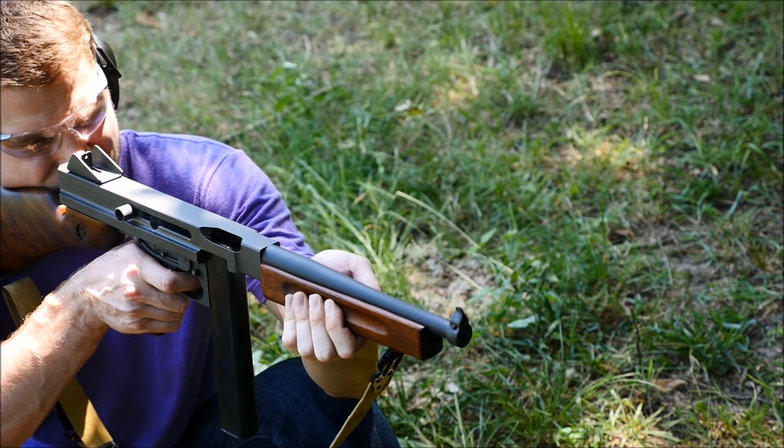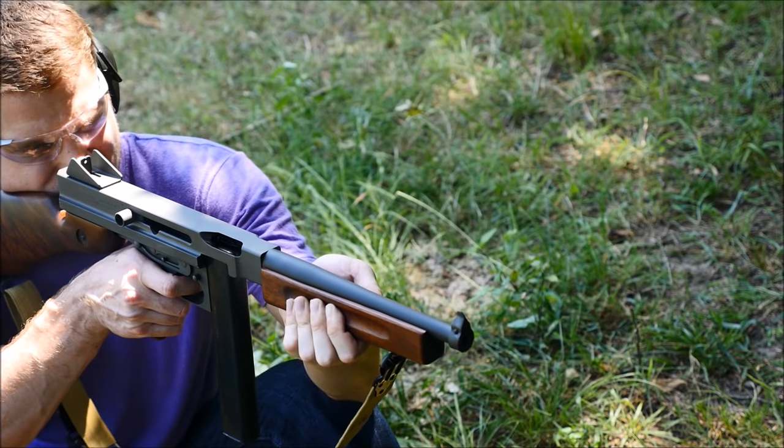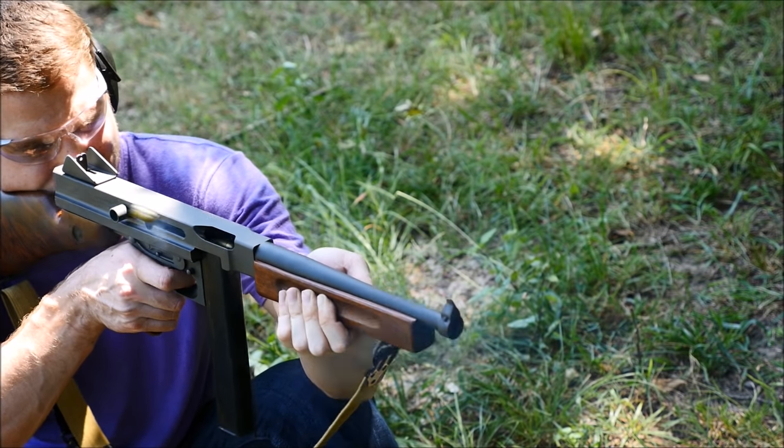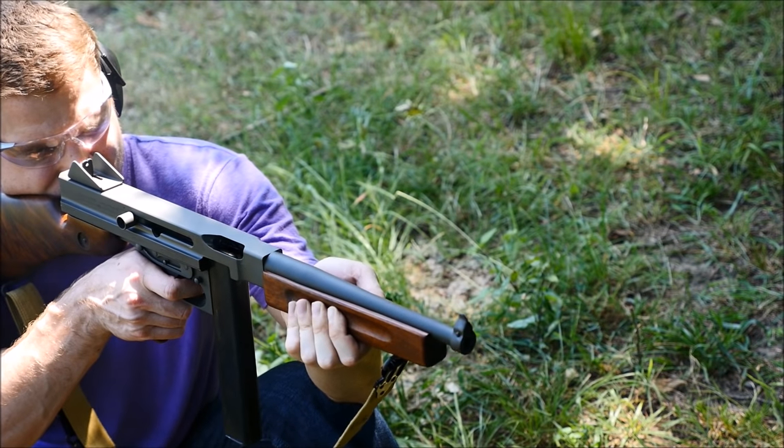Pistol caliber long guns would remain a military and police staple from the 1910s until, well, now really. And while their use is subsiding, they still remain in inventory around the world for a myriad of reasons.